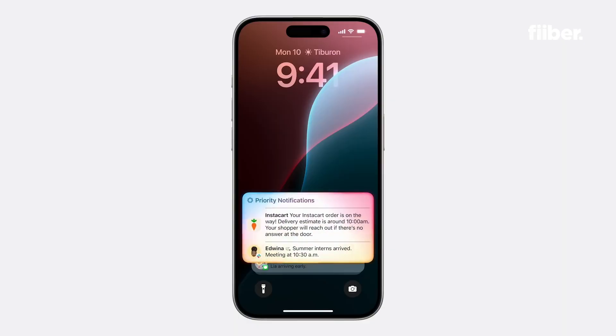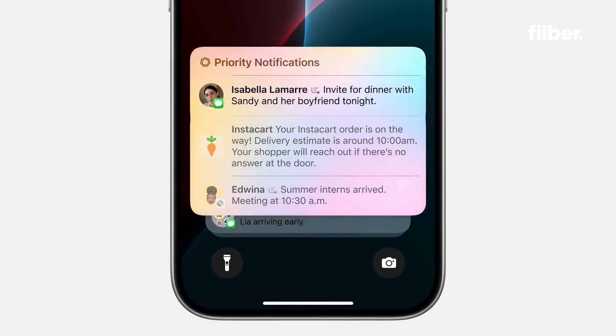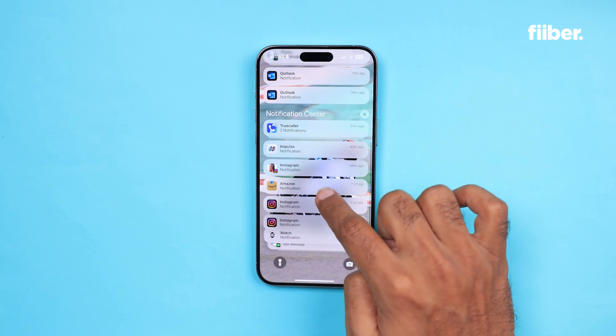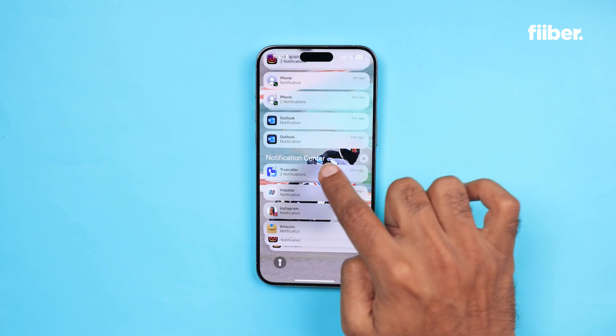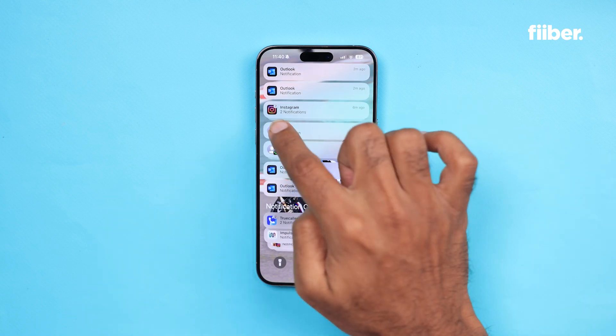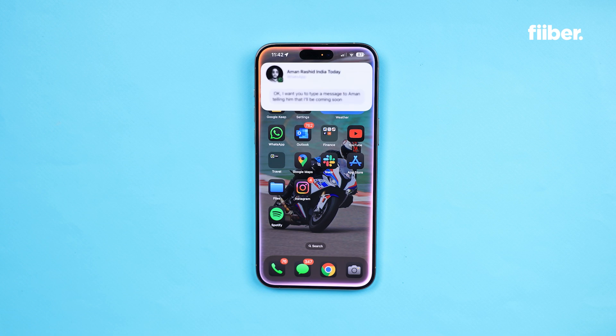Apart from these features, there are also new notifications and notification customization. Basically, you get to see how many notifications a particular person — for example, someone on WhatsApp — has sent to you. There is a number that now appears right adjacent to their picture. iOS is trying to stack your notifications in a more organized manner, and I think it's a cool new feature that will help you manage your notifications and your overall experience.